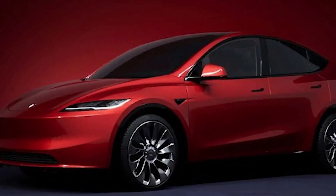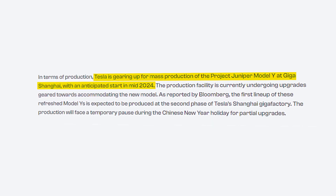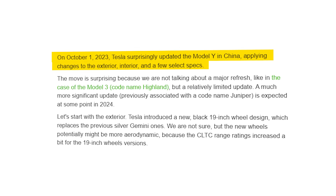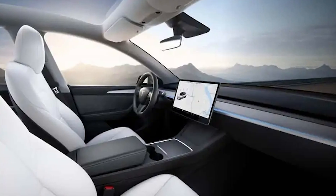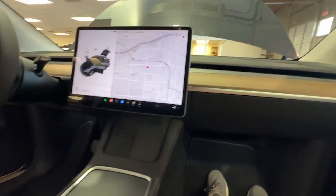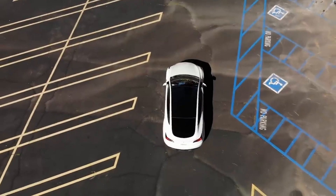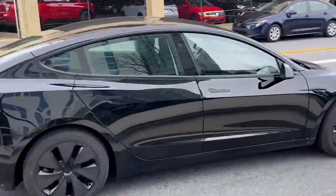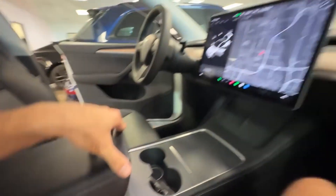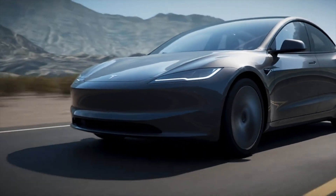Speculations surrounding the Model Y's anticipated refresh, dubbed Project Juniper, began circulating earlier this year, hinting at a possible debut for the updated crossover in 2024. Before this, in October 2023, the made-in-China Model Y received a subtle refresh, bringing in a new wheel design, an RGB ambient light strip on the dashboard, and a revamped textile material for the dashboard. However, the upcoming Project Juniper update is expected to lift the Model Y to new levels, much like the major overhaul seen with the refreshed Model 3. Customers can look forward to a renewed exterior design, an improved interior, and a range of enhancements beneath the surface.